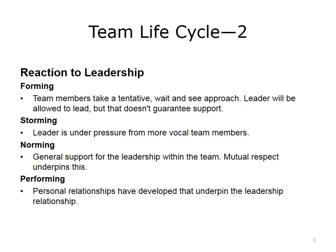A team's reaction to leadership also changes throughout the life cycle stages. During forming, members are cautious and take a wait-and-see approach; this tentative approach does not imply support. In storming, team members become more vocal and comfortable with expressing their opinions and ideas. In norming, mutual respect underpins general support for the leadership. In performing, personal relationships have developed to further strengthen the leadership relationship.